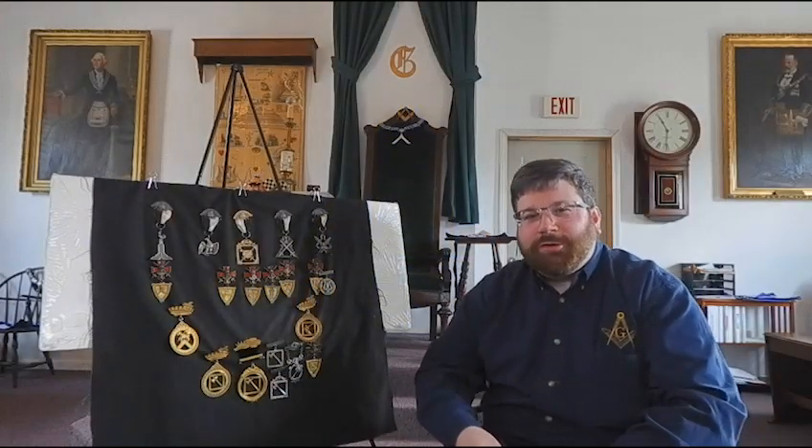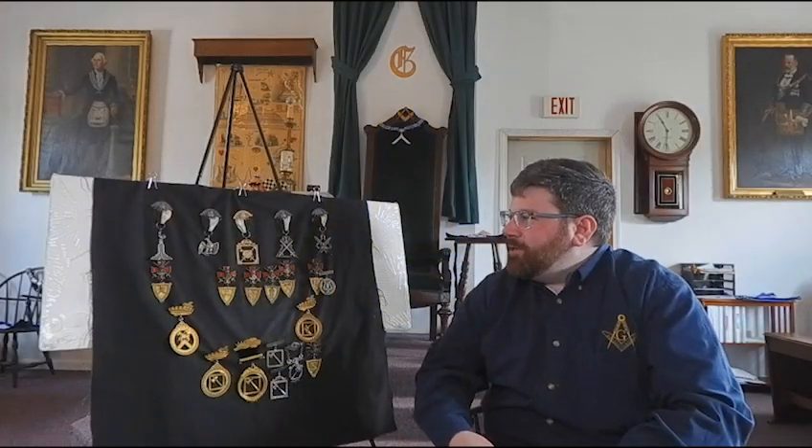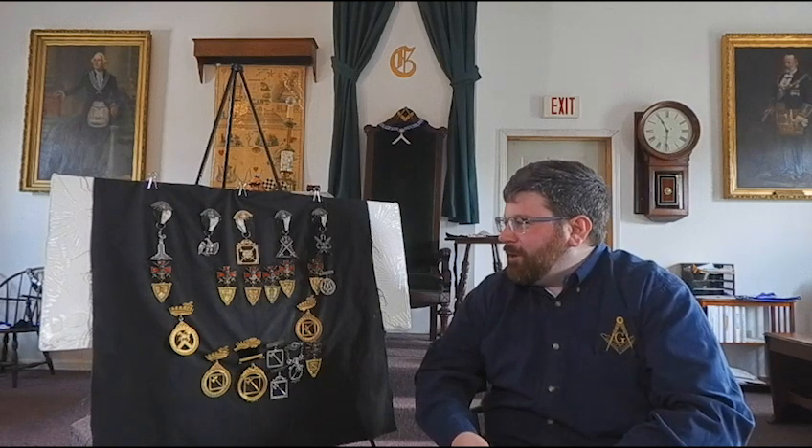Hi, I'm John Wilder, the historian for Lippo Shrine. Today I'd like to talk to you about this hodgepodge collection of officer jewels from the Commandery of Knights Templar.